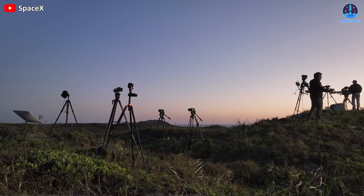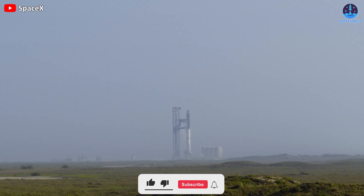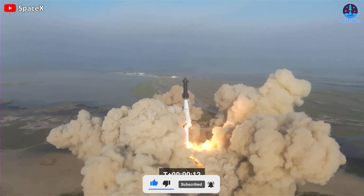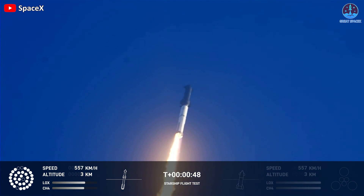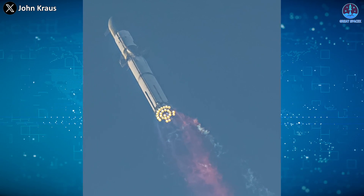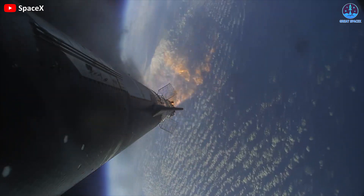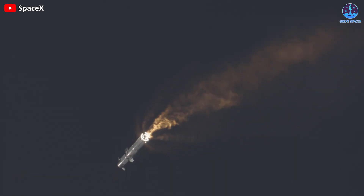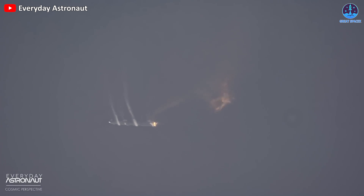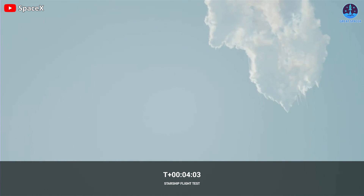It was April 20th at SpaceX's launch site. Everyone was counting down. There was smoke and dust rising, and the engines began to create powerful thrust. Then S-24 and B-7 took off. But after, there seemed to be some problems — some engines weren't working. Though it continued to fly, there were other technical difficulties. The two stages couldn't separate. And finally, while it was tumbling in mid-air, the command center flipped the switch, triggering the self-destruct sequence, prematurely ending the initial integrated flight test less than four minutes into the mission.